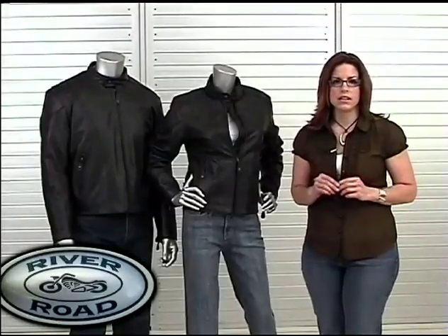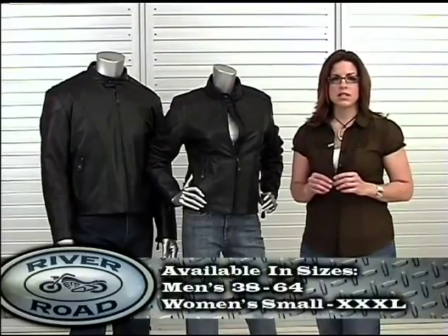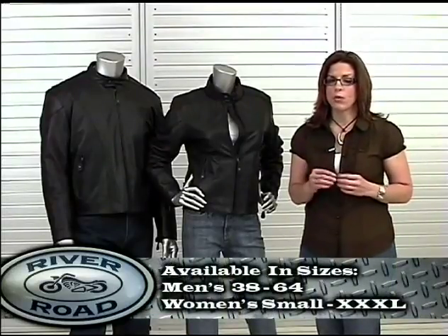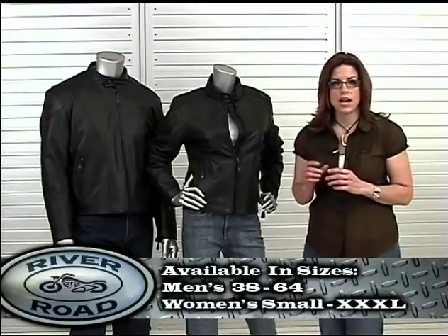The Women's Race Jacket is specifically cut for a woman and is slightly longer in length. Men's sizes start at 38 and go all the way to 64. Women's sizes range from small to 3X.